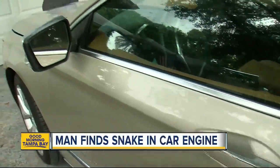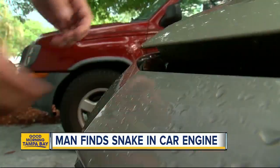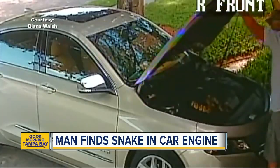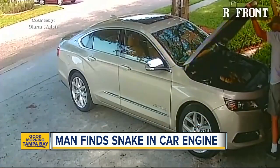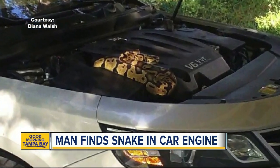When his car wouldn't start, Tom Walsh got out from behind the front wheel and came right here to figure out what was wrong. What he discovered underneath the hood made him jump back a few feet. That's when he said, 'Can I have a sandwich and two heart pills?' He doesn't take heart pills. Diane Walsh says her husband spotted a python coiled up, sitting right on top of the engine.